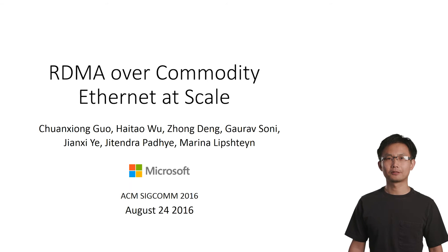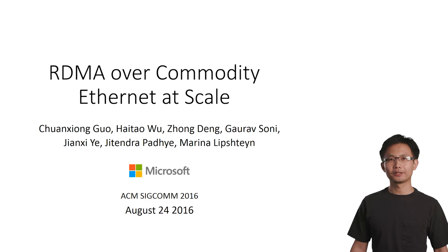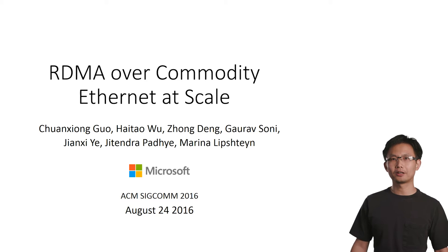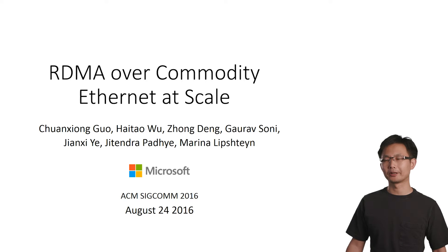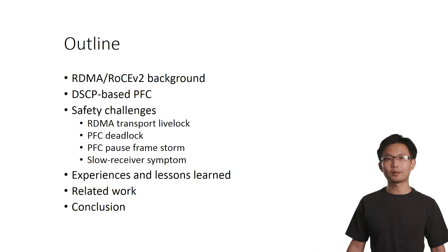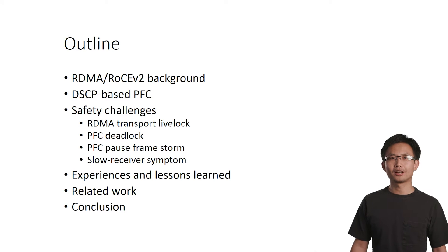Hello everyone. I'm Chen Xiong Guo from Microsoft Research. This presentation is about our experiences running RDMA over commodity Ethernet at large scale. This is a joint work with my colleagues Hightal, Zun, Garof, Jianxi, Jitu, and Marina. This is the outline of the talk. It has six parts. We'll be focusing on the safety challenges and the experiences and the lessons that we have learned. Let me start from the background.